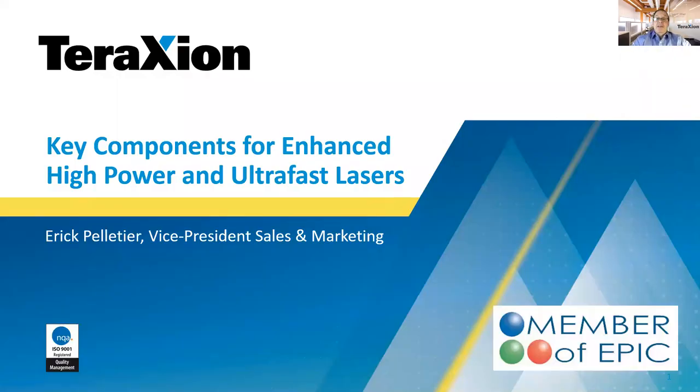My presentation is about key components for enhanced high power and ultra fast lasers. First, I will do a brief company introduction. Then I will present the components we offer to high power fiber laser manufacturers with a special attention on the latest product release. I will continue with our components for ultra short pulse lasers, again with a special attention on the most recent products, and finish with a brief conclusion.